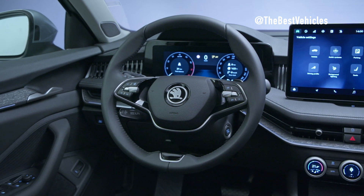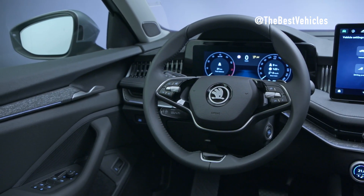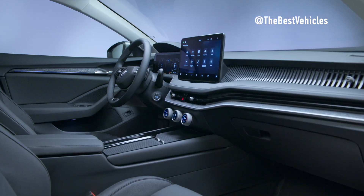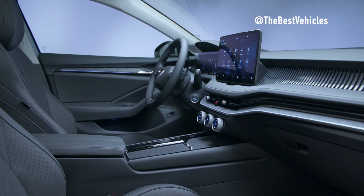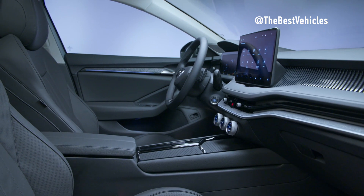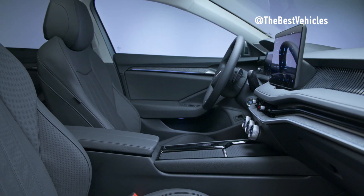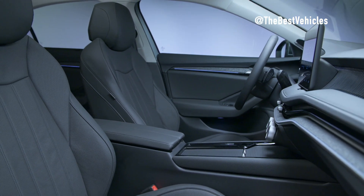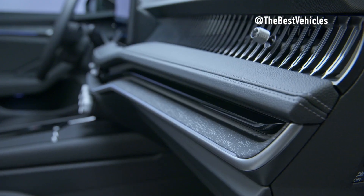Škoda smart dials, located between the infotainment display and the center console, combine haptic and digital elements. These multifunctional controls provide quick access to various vehicle functions, with the outer dials managing interior temperature, seat heating, and seat ventilation. For the first time, the Superb features a freestanding infotainment display, available in sizes up to 13 inches.